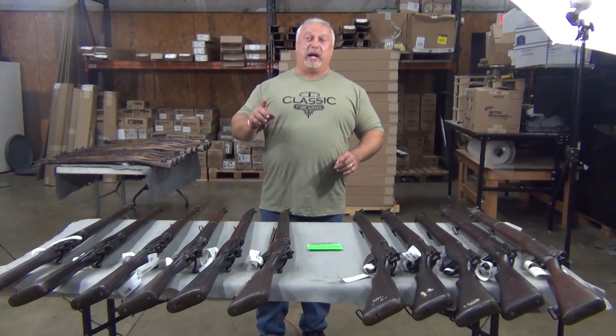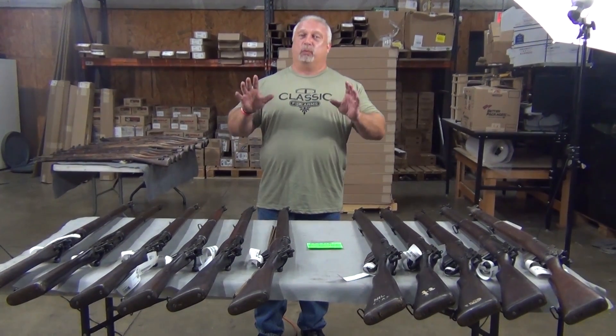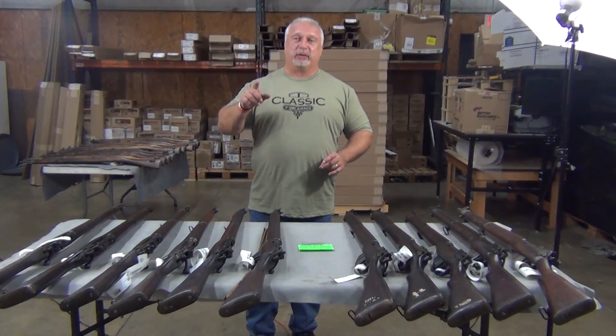Unfortunately, we're running out of rabbits, so if any of you folks out there have some really cool surplus or a nice private collection, we are looking for it. Contact me directly, contact Dylan through customer service, send us an email. We want to buy your guns.